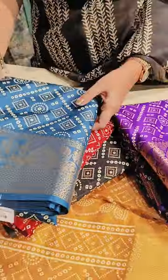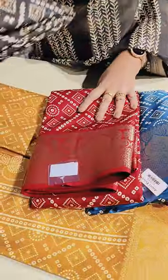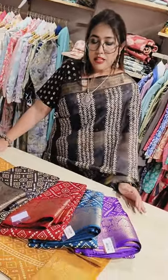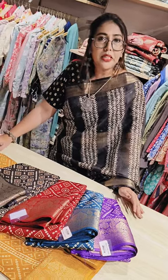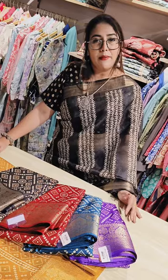We have amazing colors in these and all are super affordable. To place your orders you can WhatsApp us on the number given in the description. If you want to visit our store, we are located in J. P. Nagar, 7th Phase, Bangalore. You can visit, come have a look and buy.